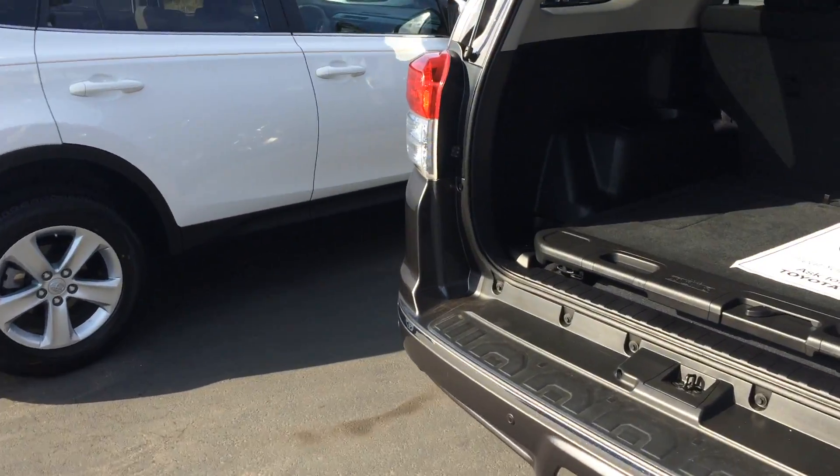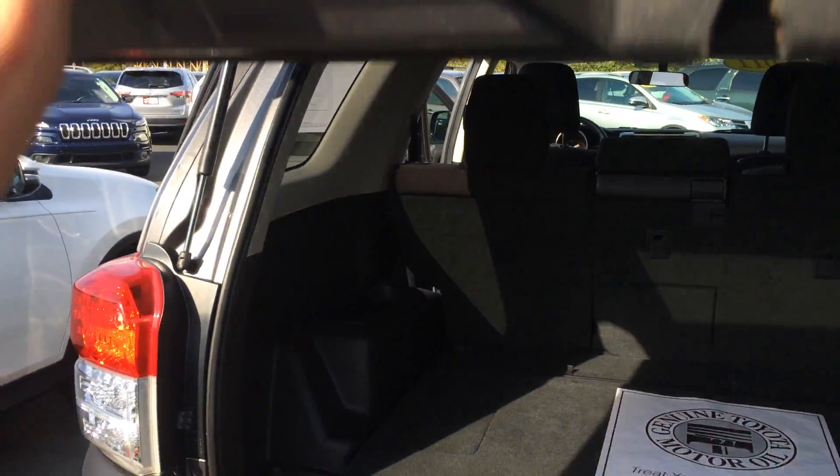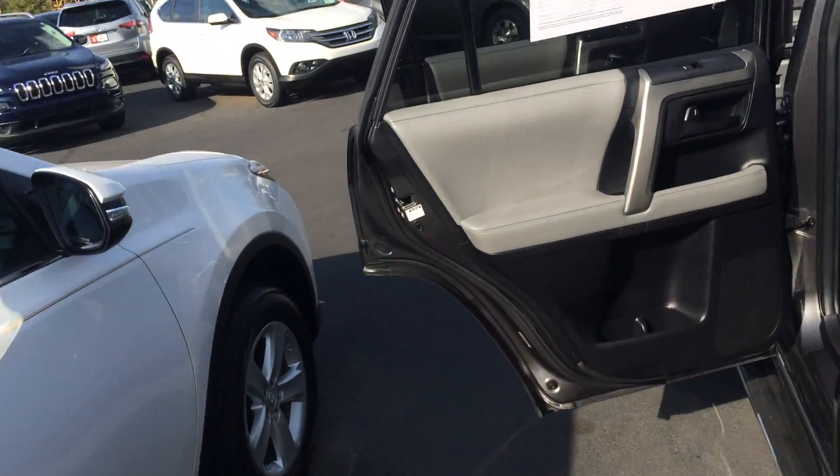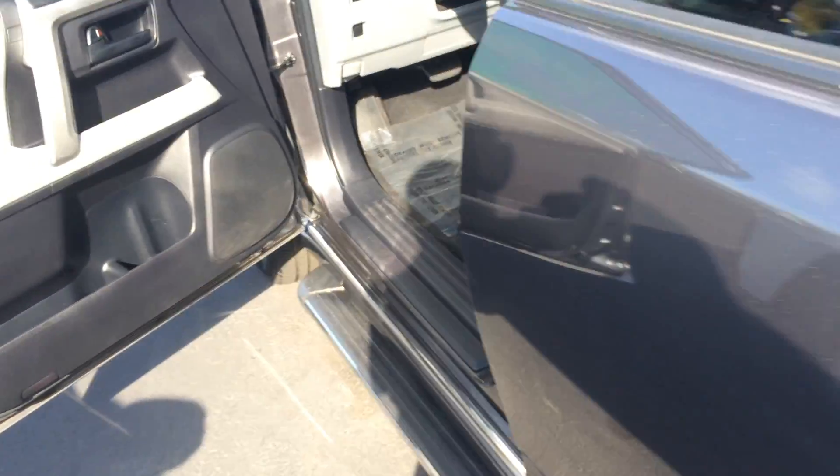In the back you've got parking sensors, tow package, sliding rear cargo deck, and of course your glass back here is powered — you can pull that whole thing down.